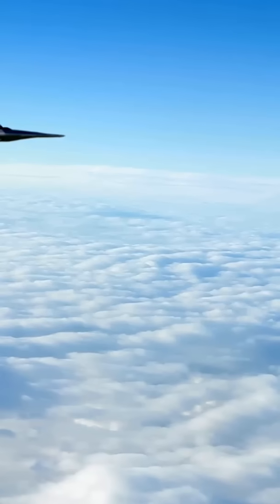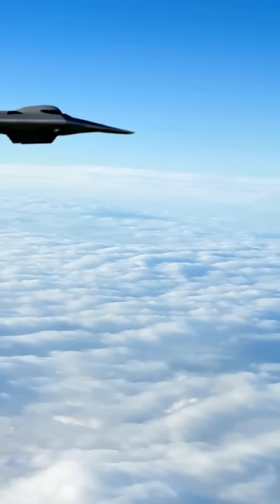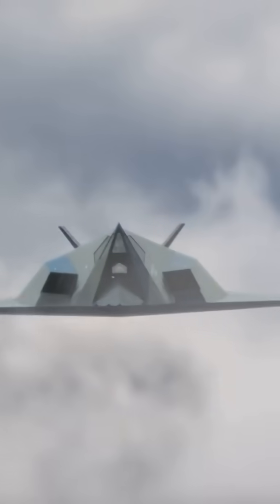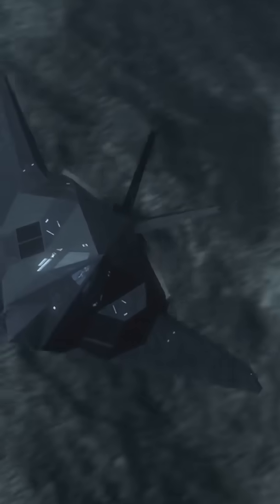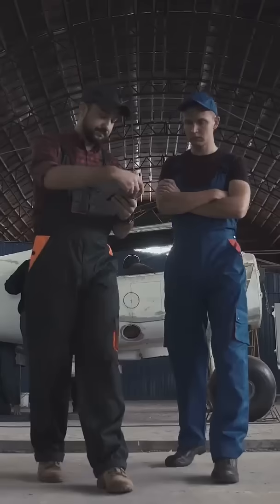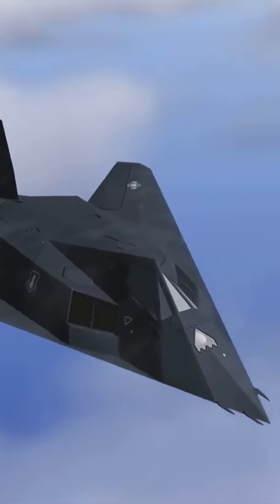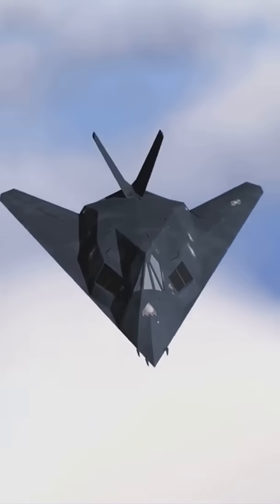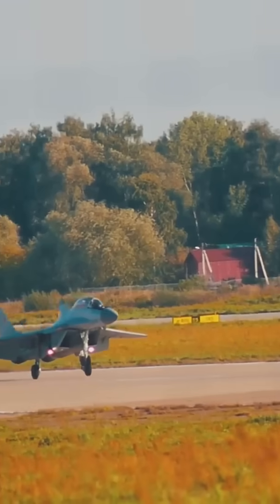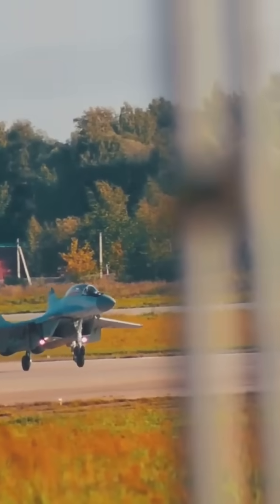Hey everybody, Francis here! Have you ever wondered how some aircraft seem to vanish into thin air? Like, they're there one minute, gone the next. Poof! We're talking about stealth aircraft, the ninjas of the sky. These high-tech marvels are designed to slip past enemy radar, basically becoming invisible to those looking to take them down. But how do they do it? What kind of sorcery is involved? In this video, we're going to break down the science behind stealth technology, peeling back the layers of this fascinating world of aviation and engineering. So buckle up, get ready for takeoff, and let's dive in!